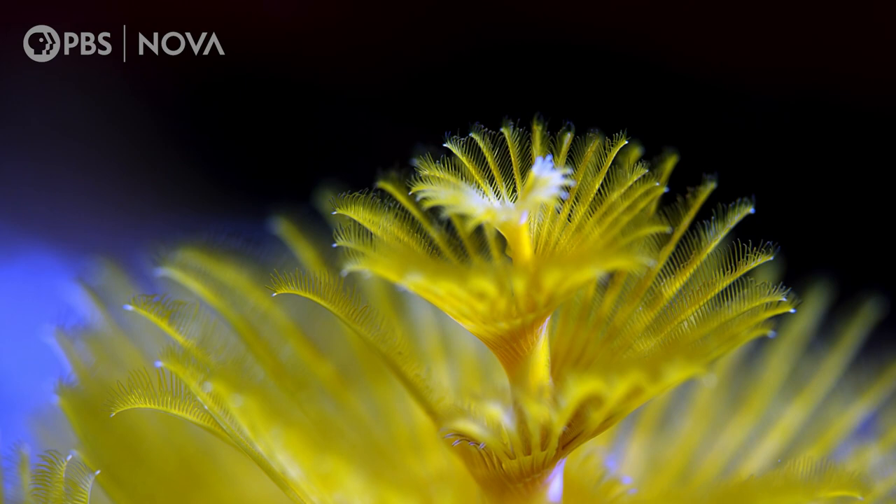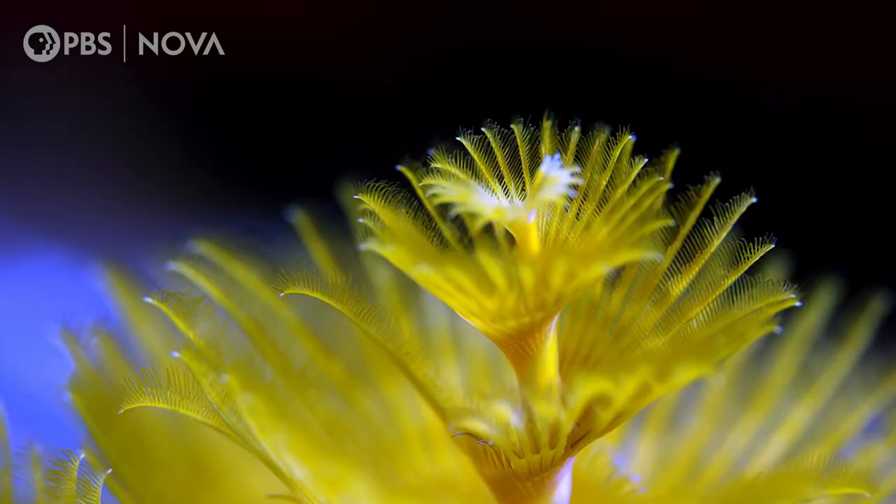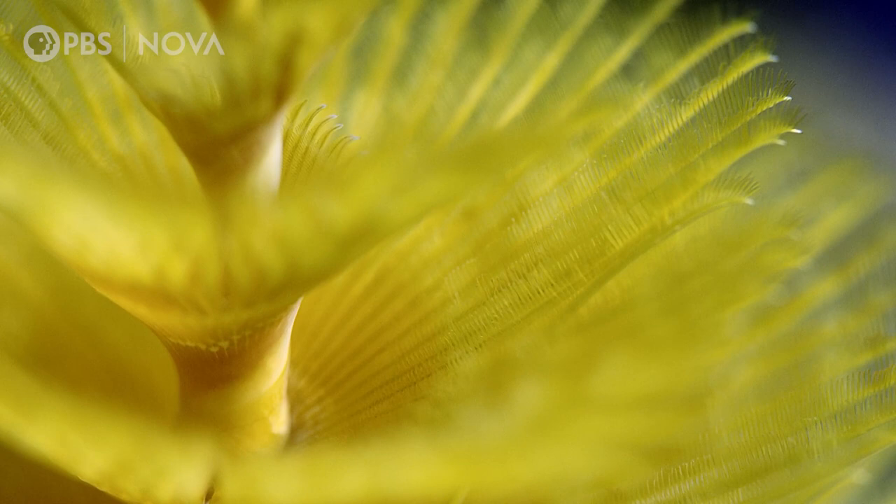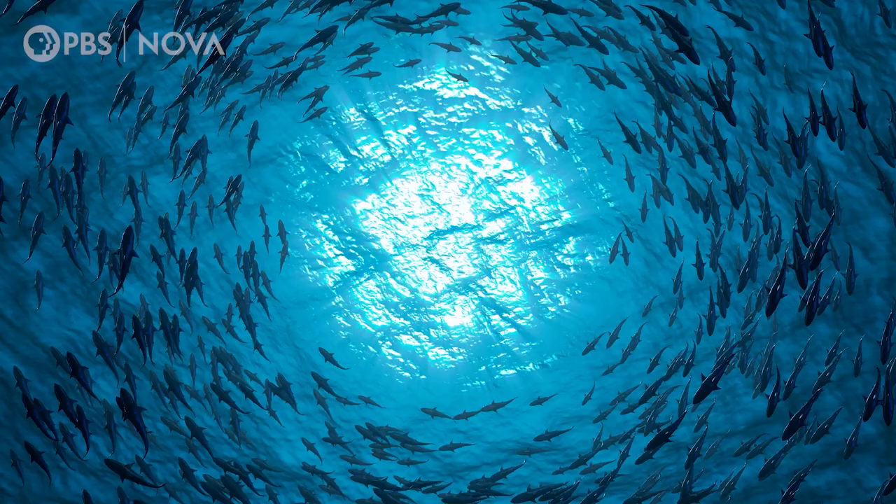First, let's look at what this creature eats. The Christmas tree worm's radials are lined with small hair-like projections called cilia, which the worm uses to snag plankton drifting by in the ocean current. These cilia carry unlucky riders straight to the worm's hungry, waiting mouth.